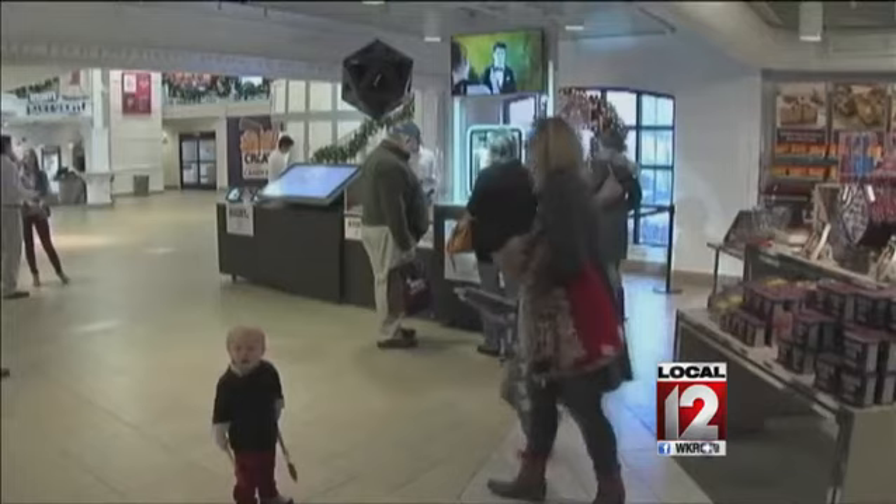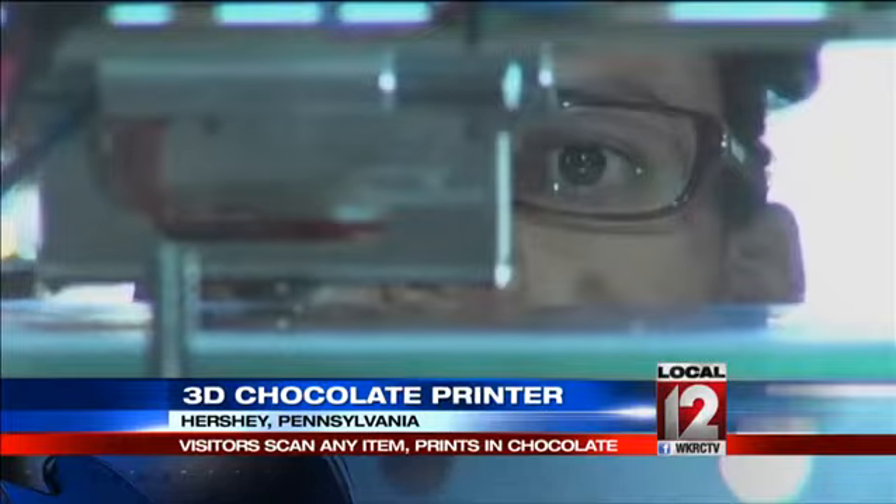Imagine eating chocolate whenever you want, wherever you want. There's a 3D printer that creates chocolate deliciousness. This is tremendous. This device is in use where else but in Hershey, Pennsylvania, where workers are printing chocolate.